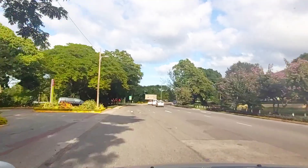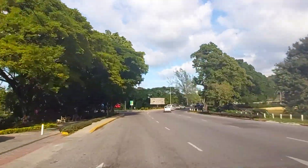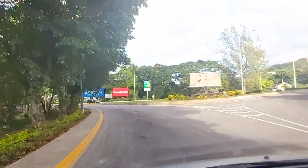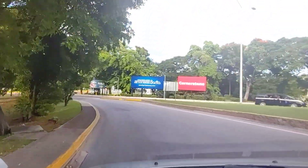Turn left here and we're at the airport. There's a heritage site right there.